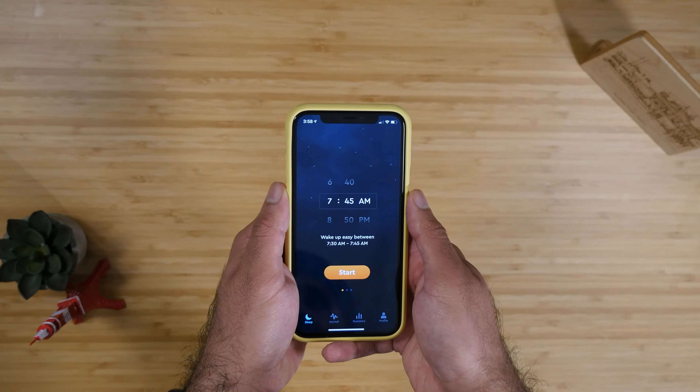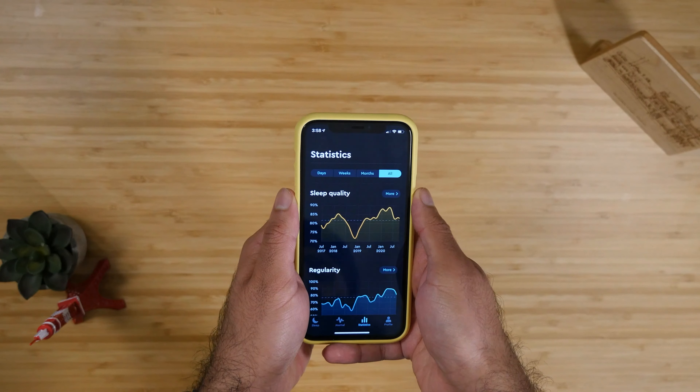The main screen on my iPhone — I don't have anything too fancy, just the basic stuff. The two things I want to call out are the smart stack at the bottom. Right now it's showing all the different clocks for every time zone, and this will change throughout the day depending on what I'm doing.